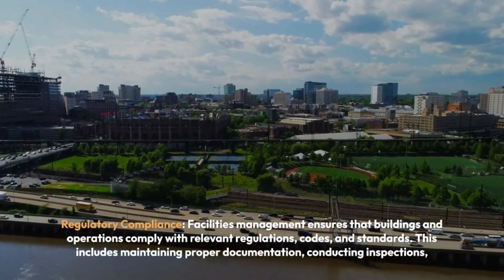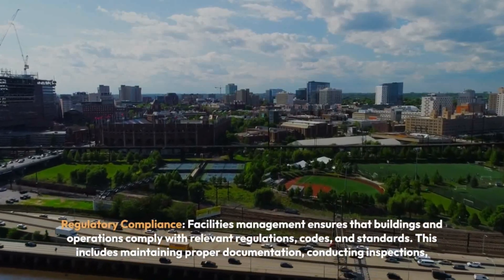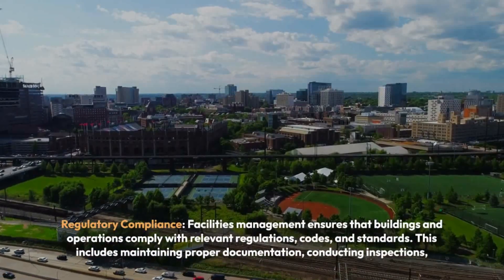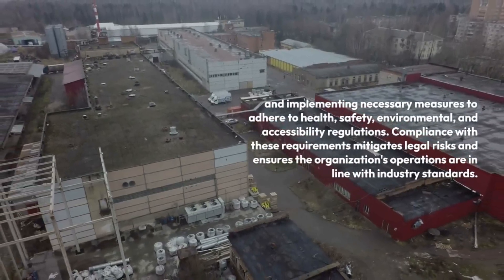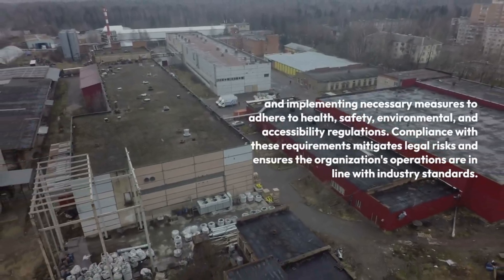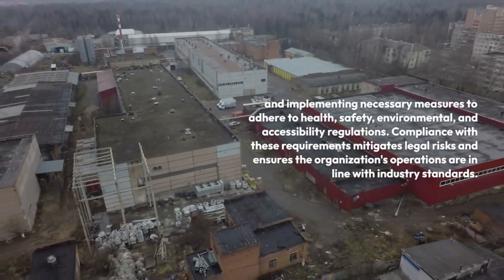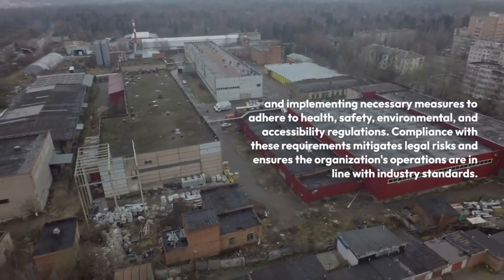Regulatory Compliance: Facility management ensures that buildings and operations comply with relevant regulations, codes, and standards. This includes maintaining proper documentation, conducting inspections, and implementing necessary measures to adhere to health, safety, environmental, and accessibility regulations. Compliance mitigates legal risks and ensures the organization's operations are in line with industry standards.